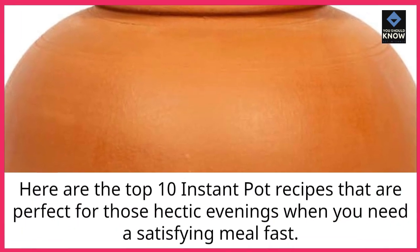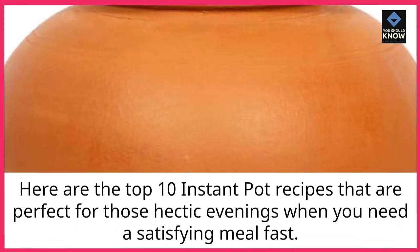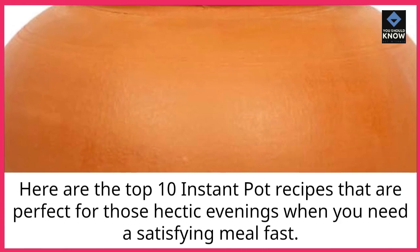Here are the top 10 Instant Pot recipes that are perfect for those hectic evenings when you need a satisfying meal fast.